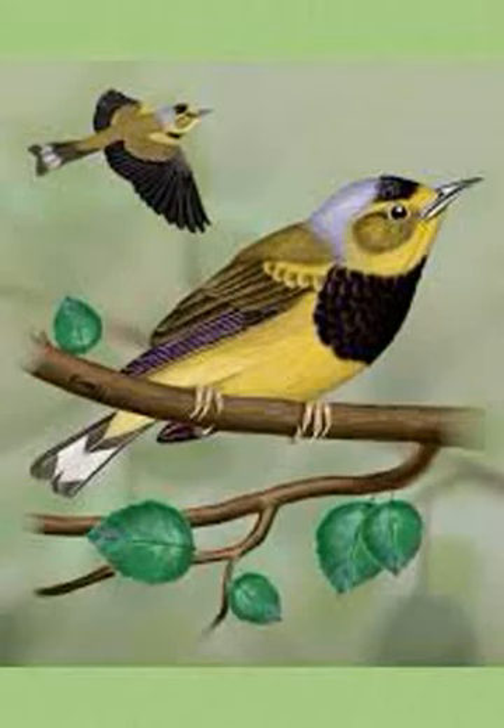Older females have a few black upper breast feathers. The rest of the breast and the belly is light yellow, blending into white on the undertail coverts. The flanks are also washed with grey. First-spring females resemble the adult female, but appear duller.